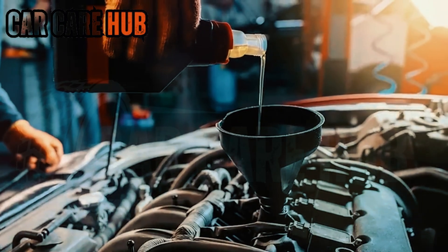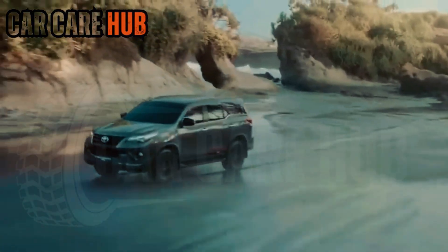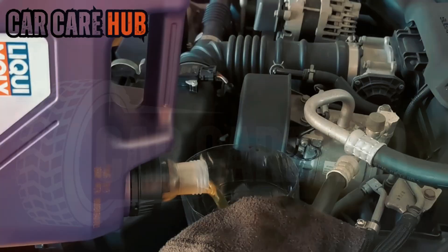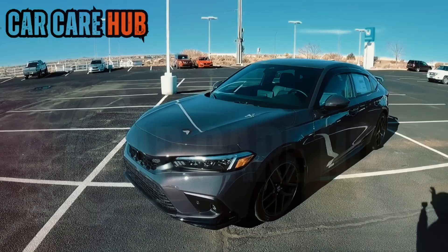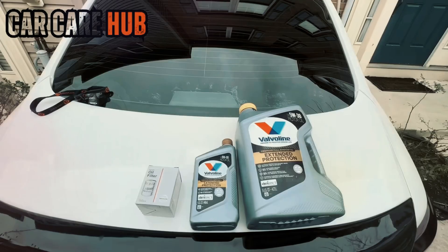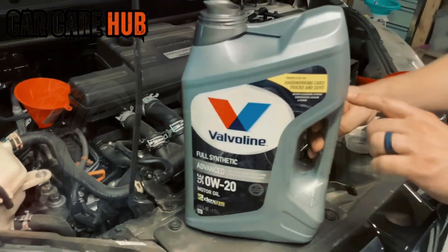But number one, by a mile, was Liqui Moly. Cleanest internals, lowest wear metals, no varnish, no sludge, strongest film strength, best cold starts, best high-heat performance, best turbo protection, lowest timing chain wear, lowest ring deposits. When we opened the engine after its Liqui Moly cycle, the engineer said something I'll never forget: 'This engine doesn't look like it has 200,000 miles. It looks more like 40.'